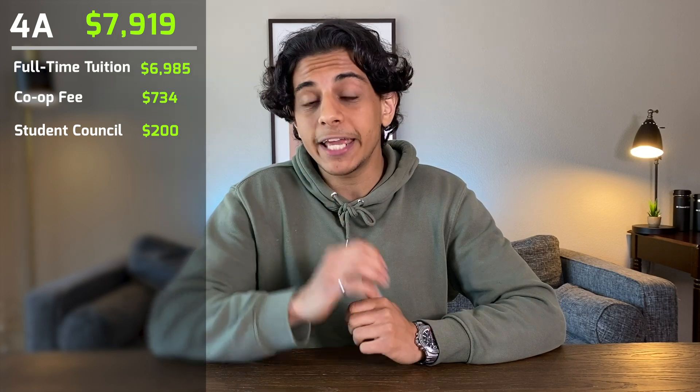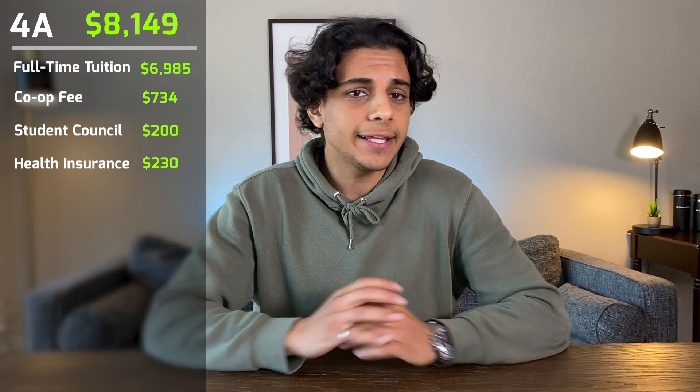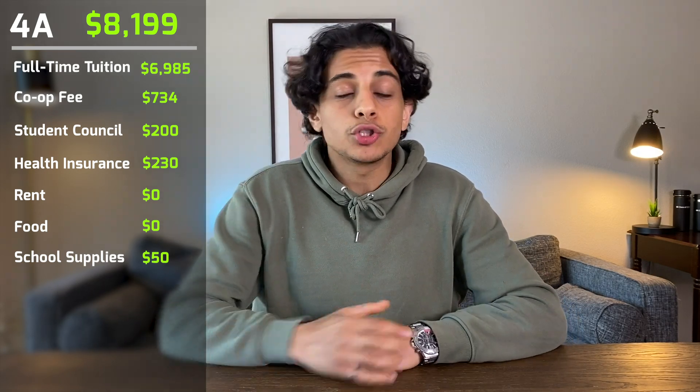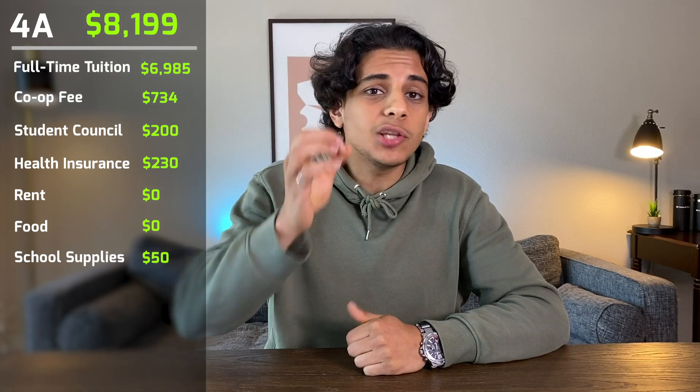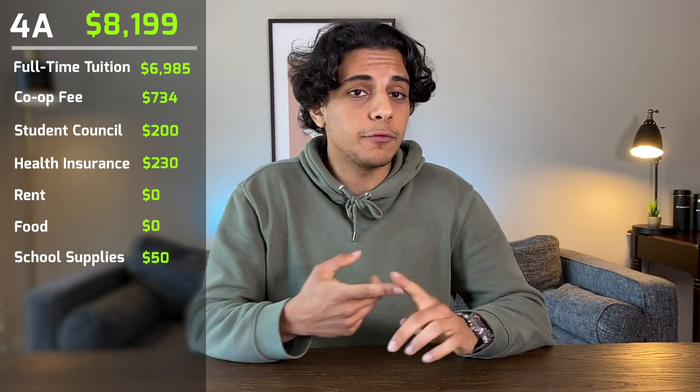My 4A term was from September to December 2020. Tuition was $6,985, co-op fee was $734, and student council fees were only $200 because my university finally gave me the option to opt out of fees I didn't need — saving about $200. Health and dental was $230. This term was during the COVID-19 pandemic and all classes were online, so I just lived at home and paid nothing for rent. I also ate my parents' food so spent nothing on groceries. School supplies cost around $50 since everything was online. My 4A term totaled just $8,199 — saving around $4,000 on food and rent.